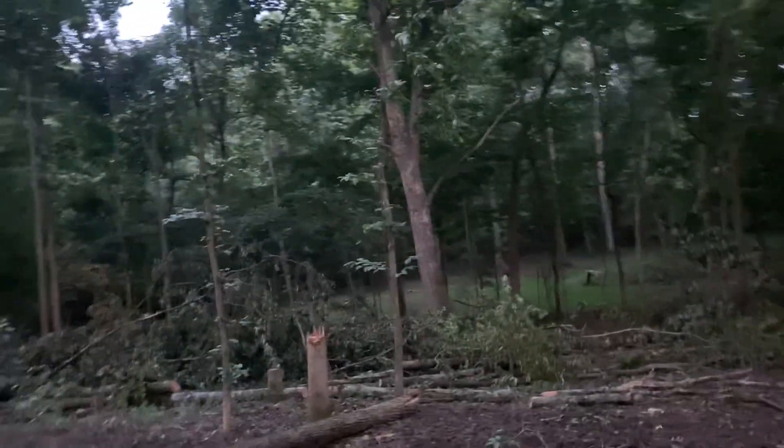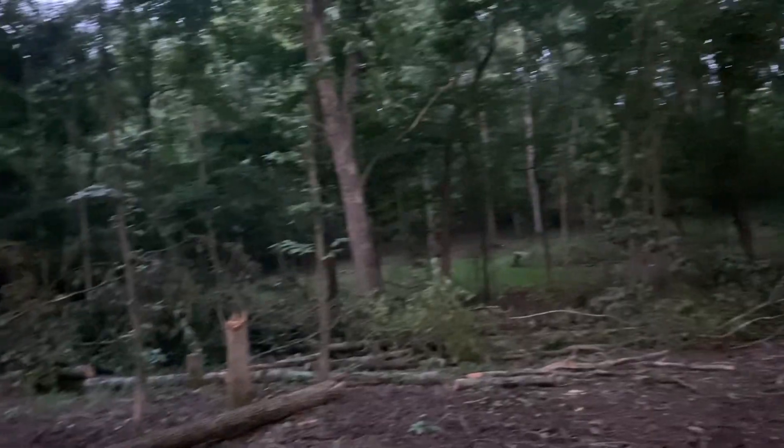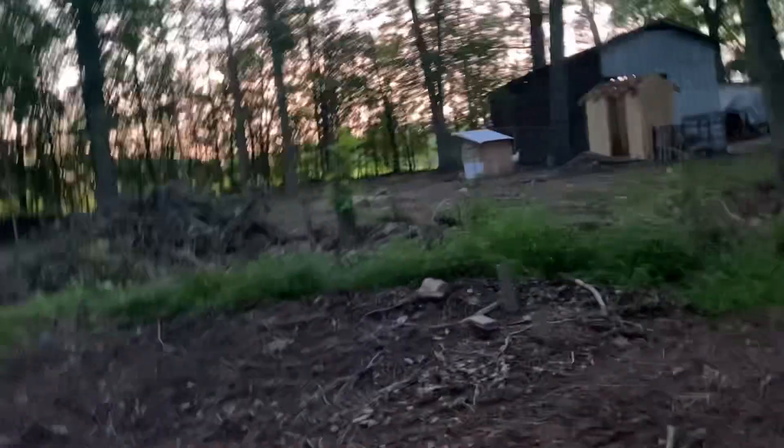So I need to clean that up, get the logs up there for the sawmill, and the branches into a big burn pile right there.